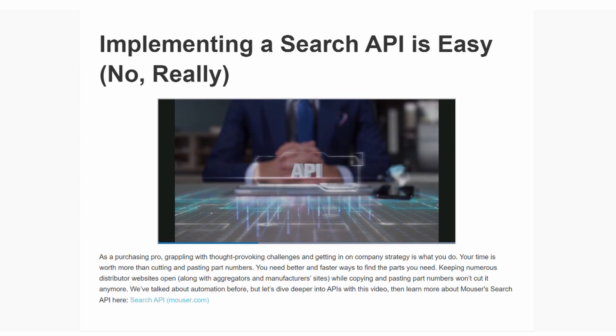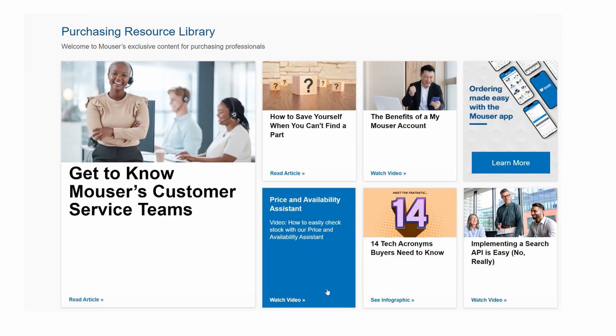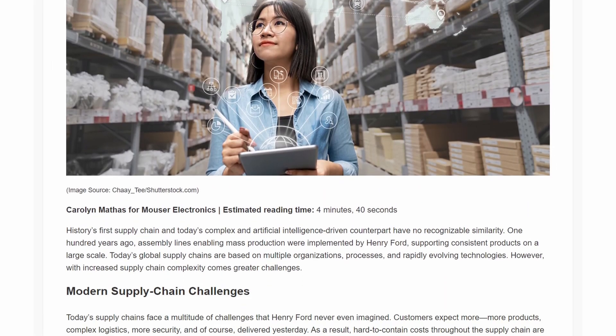You'll also get insights on established and emerging technologies that are changing procurement — forecasts on parts availability and pricing trends, and explainers on the supply chain implications of current events.